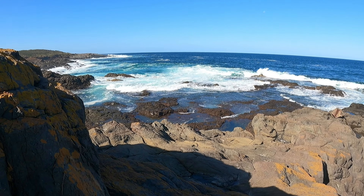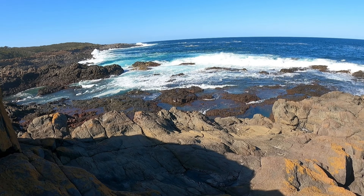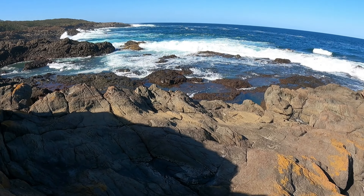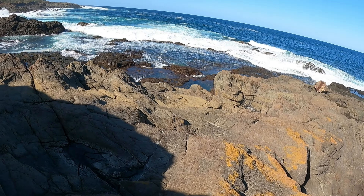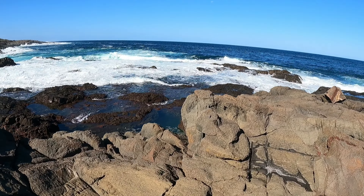I can see a pretty cool one down here, so I'm going to be careful how to get down here. Jump over this. Here we go.